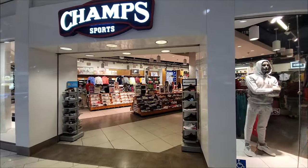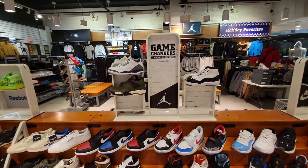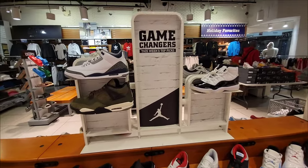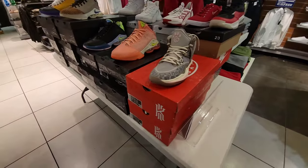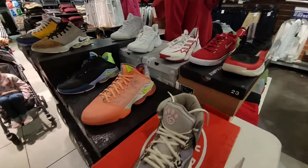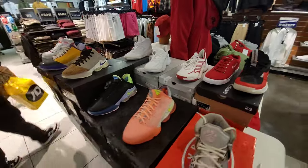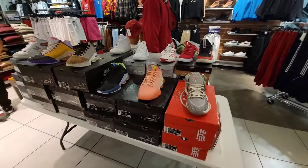Let's briefly go ahead and look inside Champ Sports. Nothing here but the same — a lot of recent releases, nothing really marked down right now. They still got this table here for $49: Kyrie Infinities, LeBron 19 Lows, some Adidas back there too, along with some 650s. Still got the table here if you guys are interested.